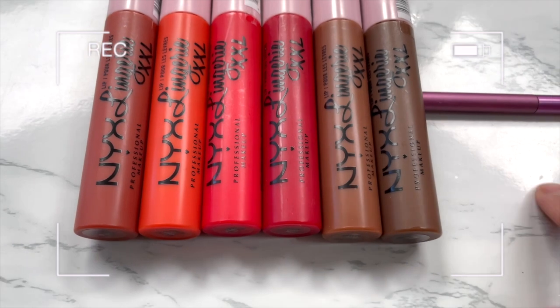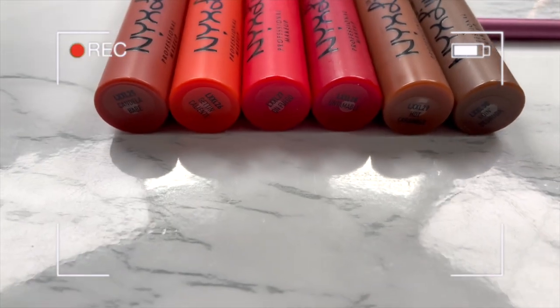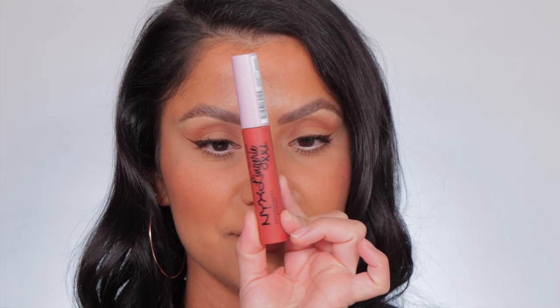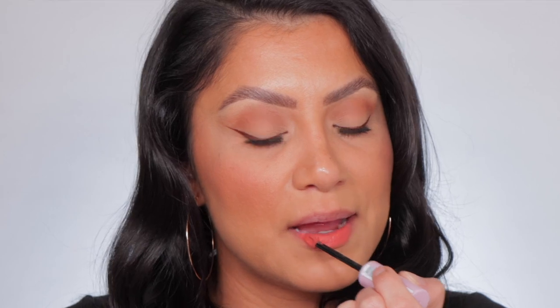We're going in the order of numbers. This is the Fuego line — so pretty. First one up is Candela Babe, number 25. This is the shade Candela Babe.